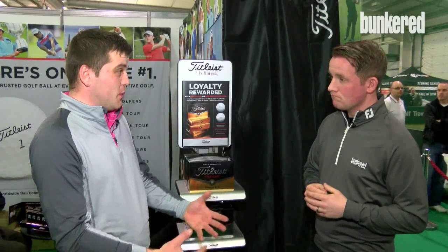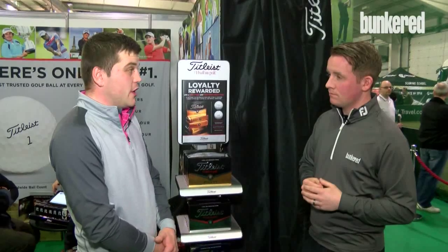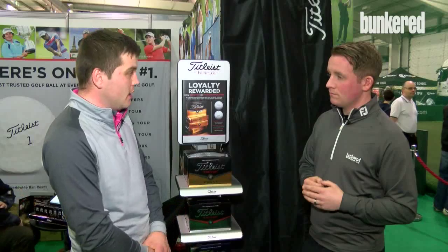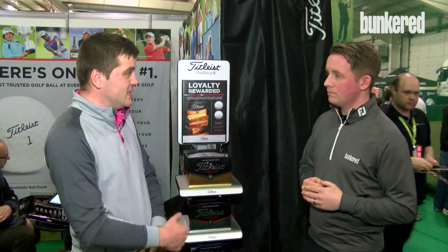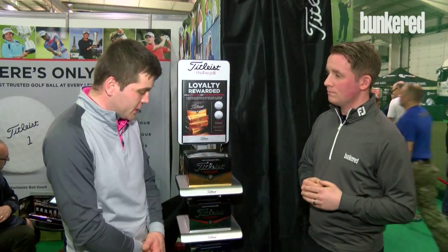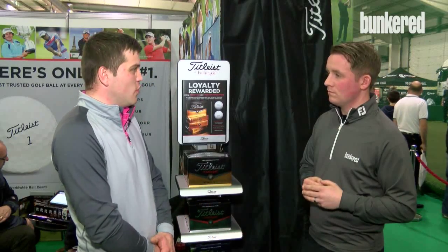Solo has been such a popular golf ball for us over the years. Solo would be our entry budget level golf ball. Our performance range is suiting a variety of different golfers — looking at short game performance, Pro V1 would offer the best. NXT Tour would then offer the best scoring opportunity without Pro V1 technology. Velocity would be our distance golf ball, offering the most ball speed, whereas Solo will be our softest feeling, very low compression golf ball.